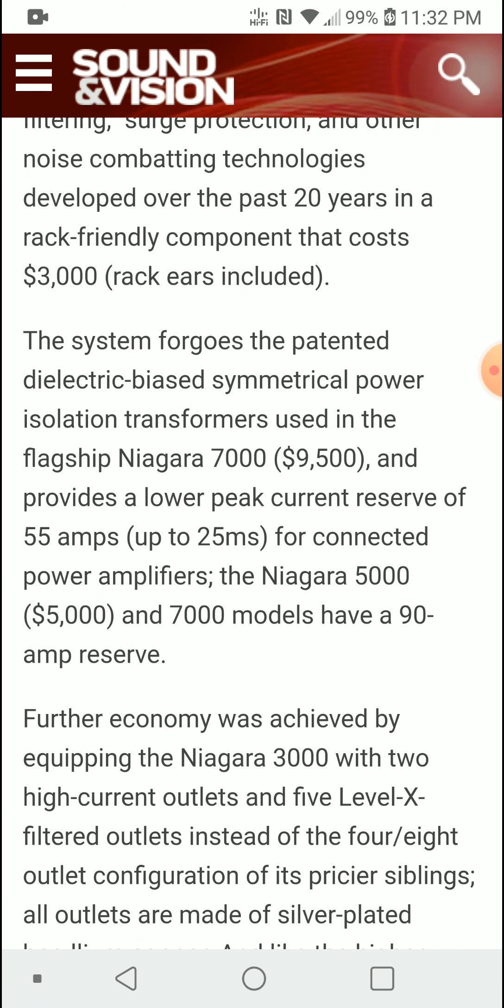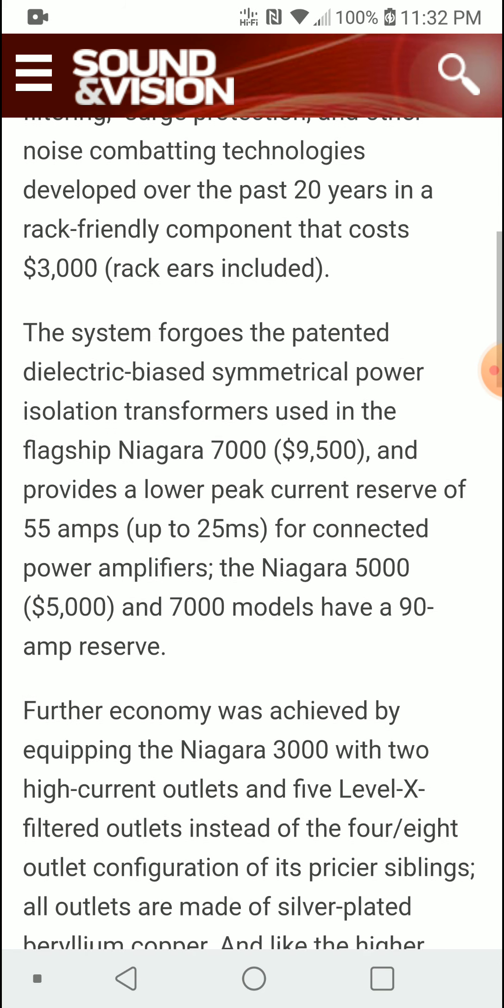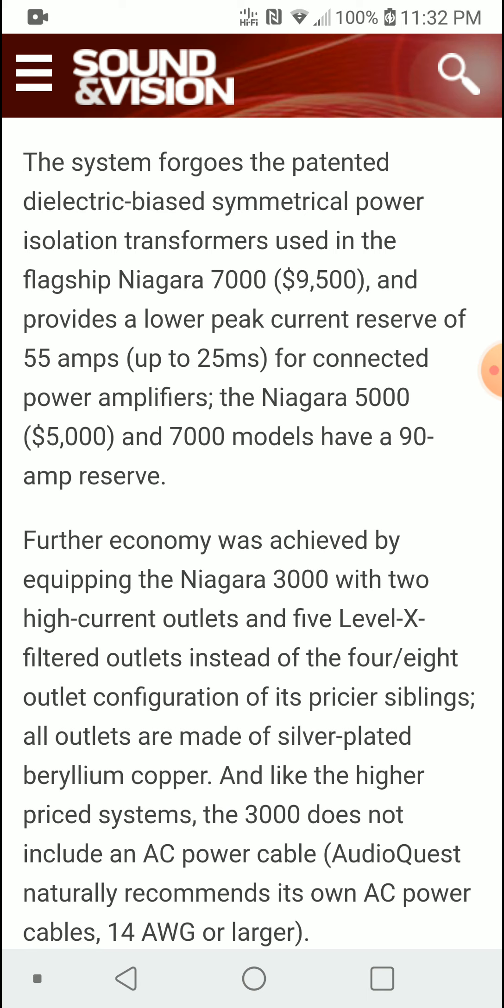The Niagara 7000 costs $9,500, and that's their flagship with bigger performance — it comes with symmetrical power isolation transformers that are proprietary to that flagship. So you won't be getting that on the 3000; it's a scaled-down version of the 7000 model.